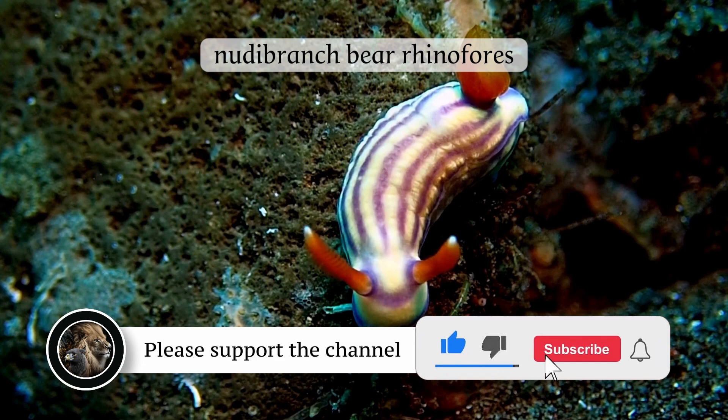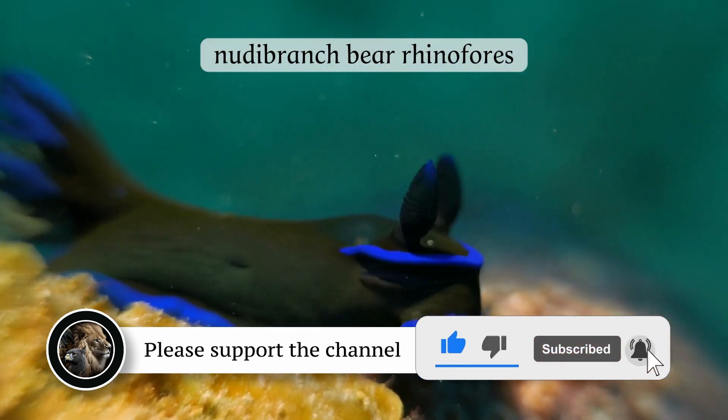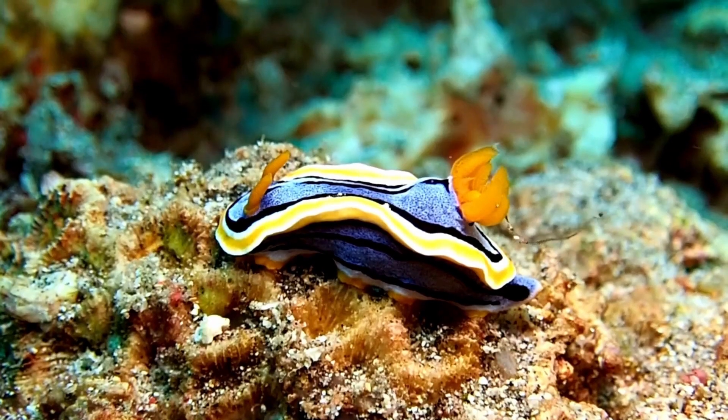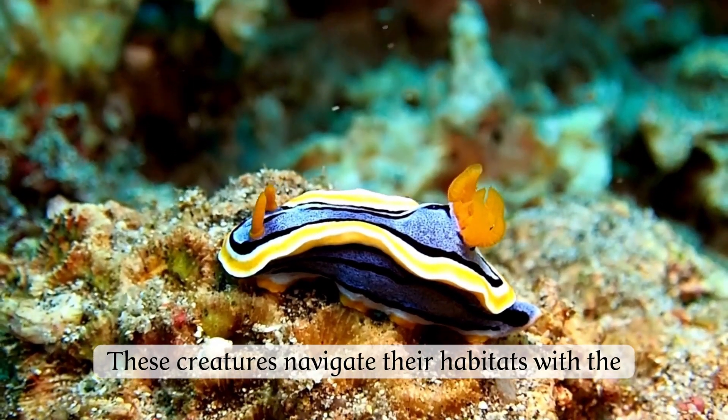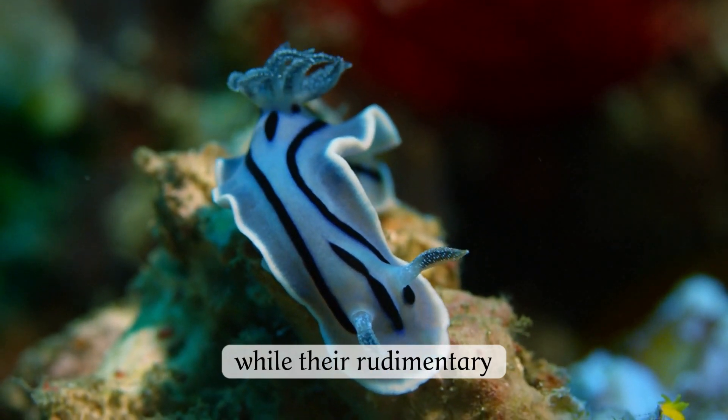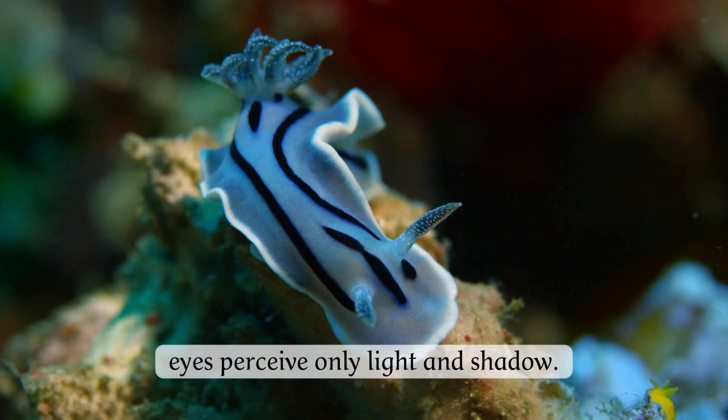On their heads, nudibranchs bear rhinophores, sensory organs adept at detecting smells in the surrounding environment. These creatures navigate their habitats with the aid of additional sensory tentacles near their mouths, while their rudimentary eyes perceive only light and shadow.